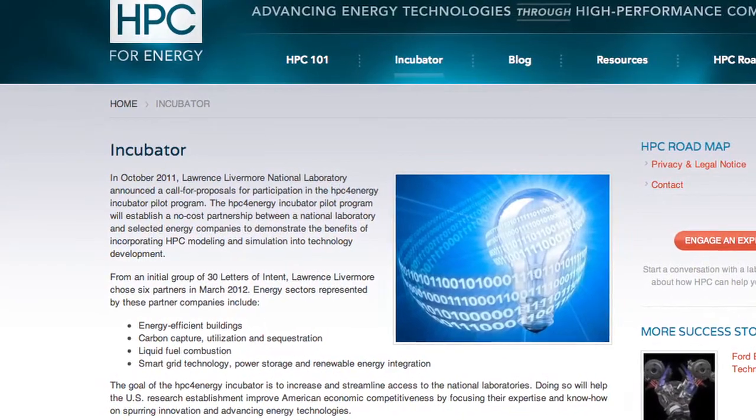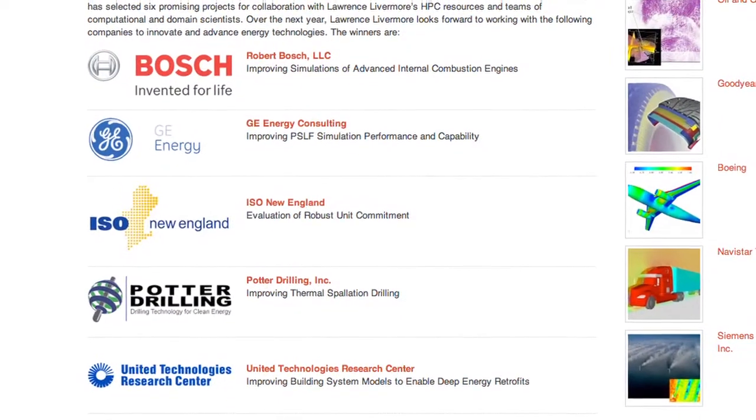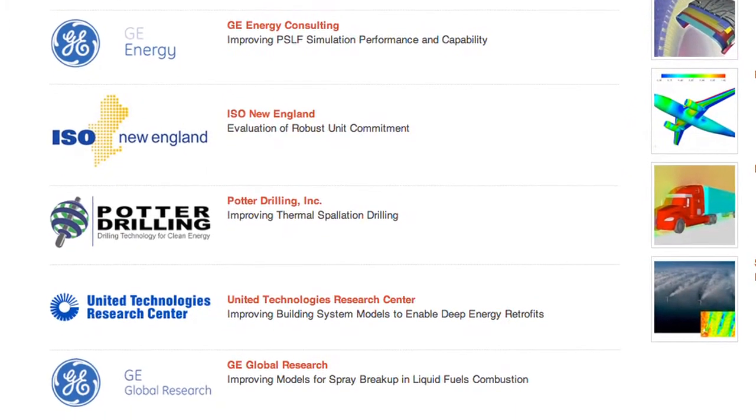The incubator brings together a select group of private sector companies and partners them with the computing and human capital resources at Lawrence Livermore National Laboratory. This pilot allows six companies to identify key problems that will very quickly, through the use of high performance computing, make progress on key issues relevant to energy in their companies.